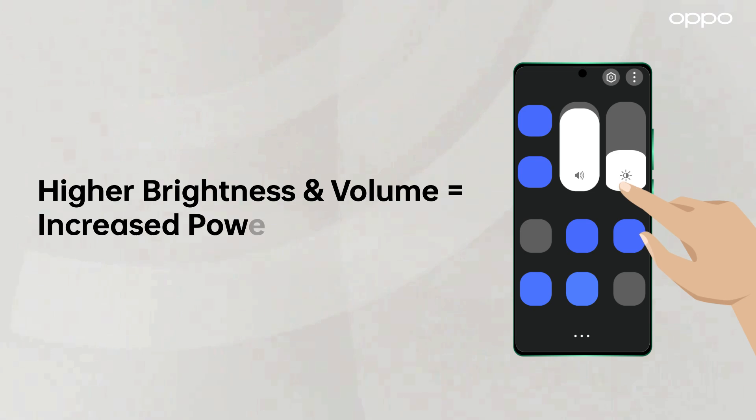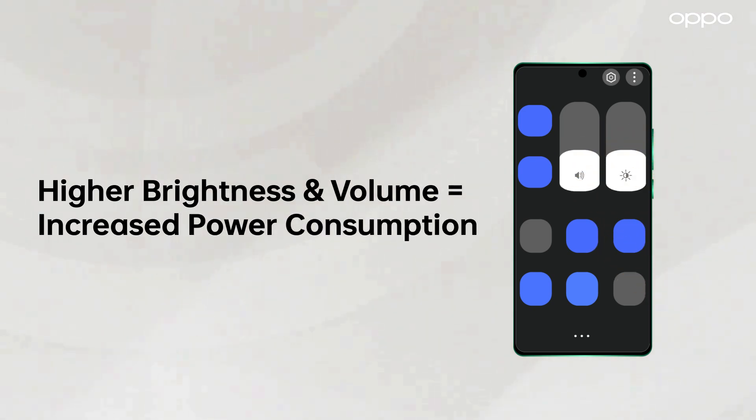Second, reduce power usage — set brightness to auto and adjust volume as needed.